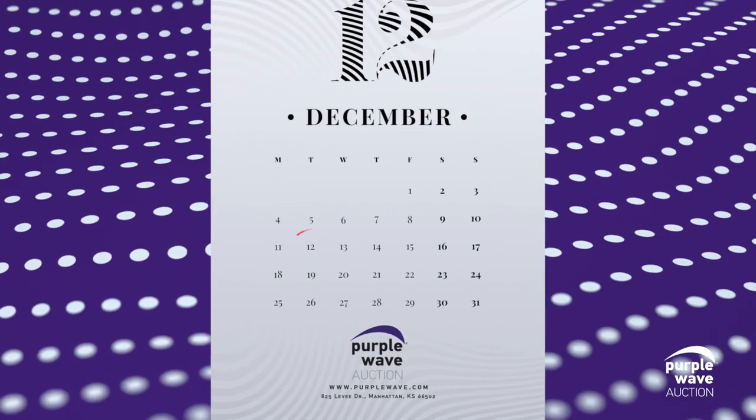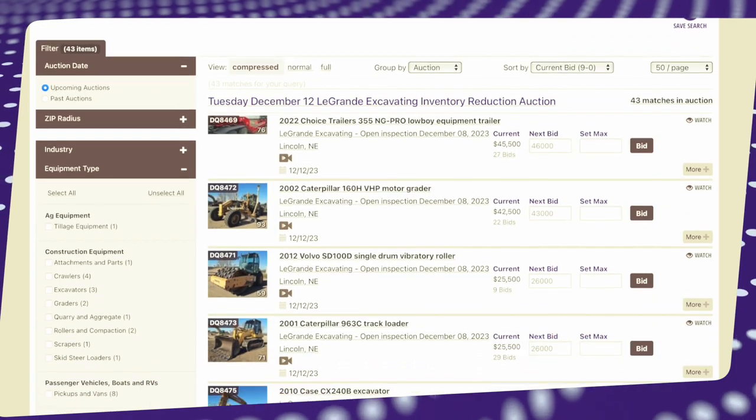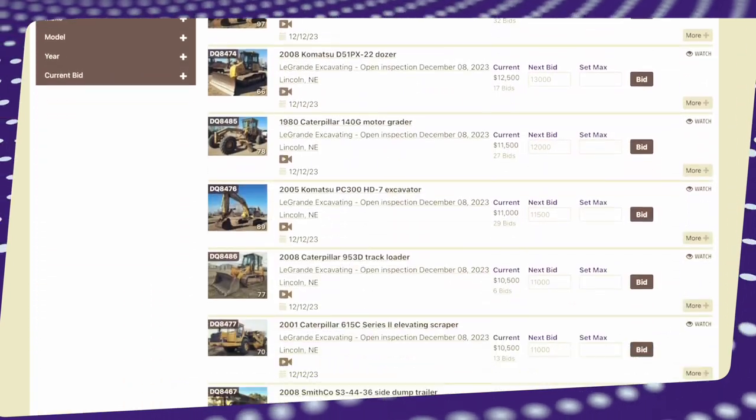Don't miss out. This auction closes on December 12th. Head to purplewave.com and secure your bid for this grading marvel. Happy bidding.